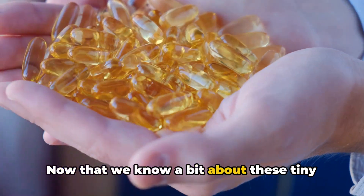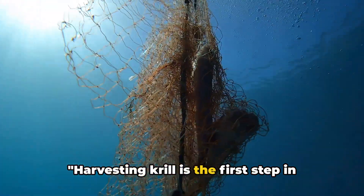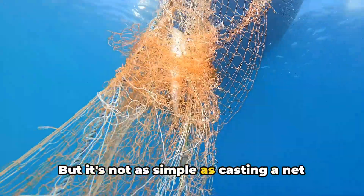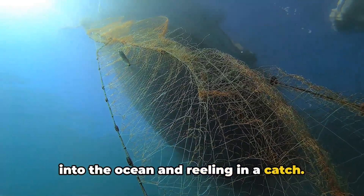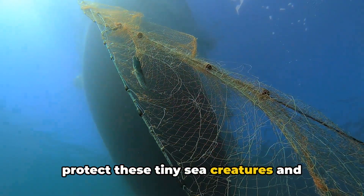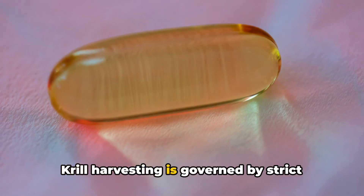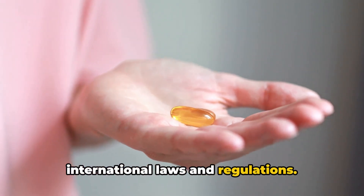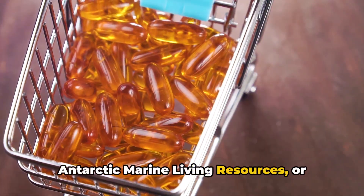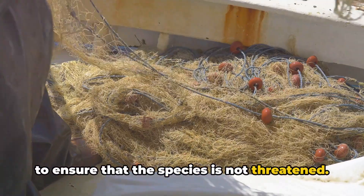Now that we know a bit about these tiny creatures, let's dive into how their oil is extracted. Harvesting krill is the first step in the production of krill oil, but it's not as simple as casting a net into the ocean and reeling in a catch. The process is meticulously regulated to protect these tiny sea creatures and maintain a balance in our oceans. Krill harvesting is governed by strict international laws and regulations. The Convention for the Conservation of Antarctic Marine Living Resources, or CCAMLR, sets the rules for krill fishing to ensure that the species is not threatened.